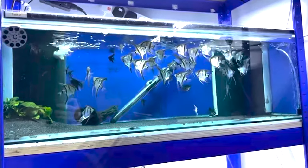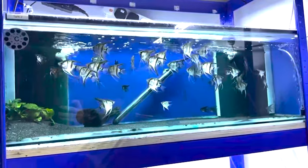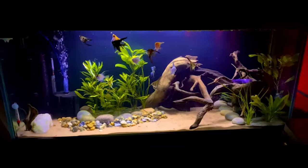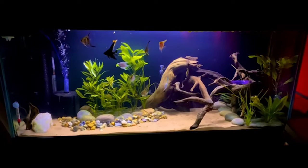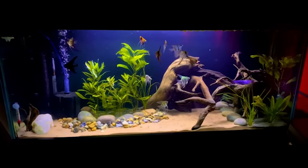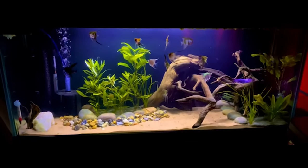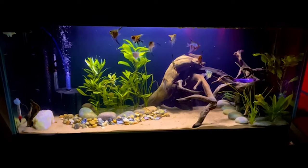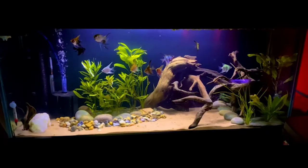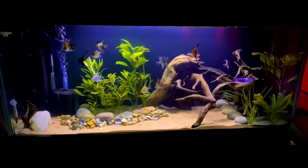Lighting is more than just illumination — it sets the mood. In the wild, angelfish enjoy the soft, dappled sunlight of the Amazon rainforest. So in captivity, a moderate LED light does wonders. Consistency is key: 8 to 12 hours of light and then some rest in the darkness. Temperature consistency is just as crucial. The warmth of the Amazon has shaped their preference — keep it steady to keep them happy.